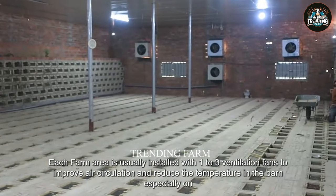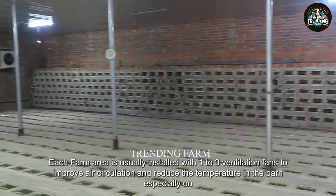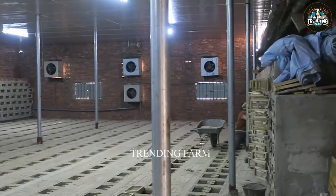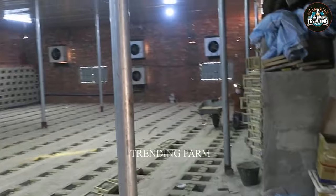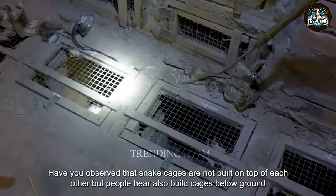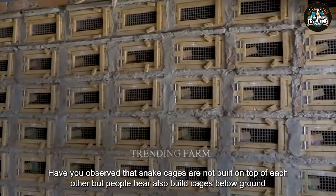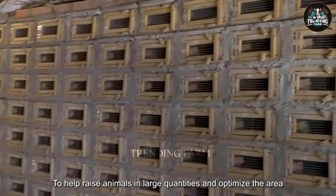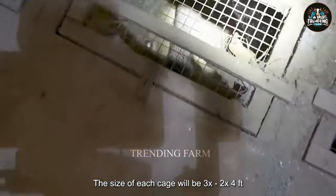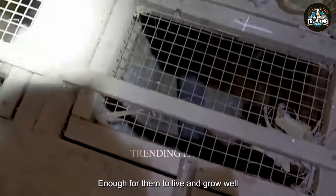Especially when encountering China's humid tropical climate, a barn model like this is very suitable. Each farm area is usually installed with one to three ventilation fans to improve air circulation and reduce the temperature in the barn, especially on hot days. Snake cages are not only built above ground but also below ground. To raise animals in large quantities and optimize the area, the size of each cage is 3x2x4 feet, enough for them to live and grow well.